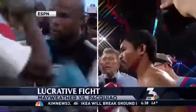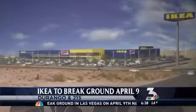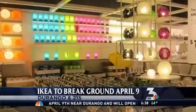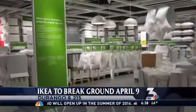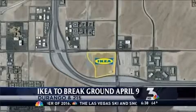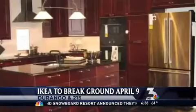I can afford Ikea furniture, and so can you soon here in Southern Nevada. If you're an Ikea fan — that kind of put-it-together-yourself furniture that's very affordable — by April 9th they're starting construction on an Ikea here in Southern Nevada. It will be a massive facility in the southwest section of town. Think Durango and the 215 to orient yourself.